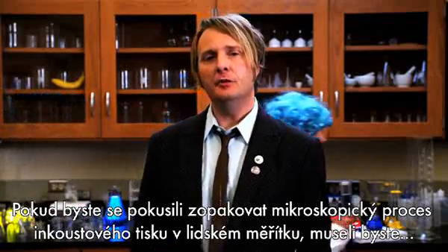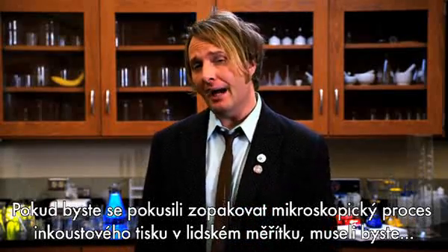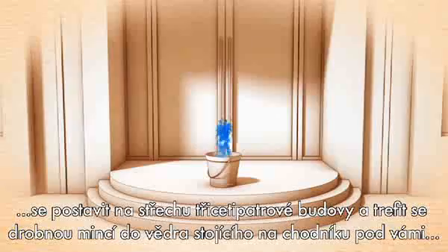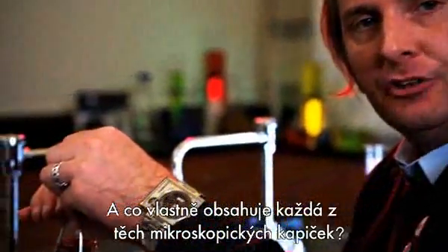It's not easy. In fact, if you were to recreate inkjet printing — taking it from a microscopic scale up to a human scale — you'd have to stand on top of a 30-story building and be able to drop a nickel into a bucket on the sidewalk below. Yeah, it's not easy. So what's in each one of those microscopic ink droplets?